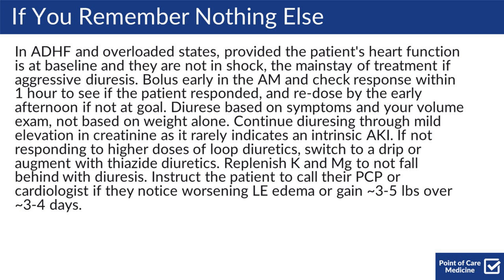If you remember nothing else: in acute decompensated heart failure and overloaded states, provided the patient's heart function is at baseline and they're not in shock, the mainstay of treatment is aggressive diuresis. Bolus early in the morning, check response within one hour to see if the patient responded, and re-dose by the early afternoon if they're not at goal. Diurese based on symptoms and your volume exam, not based on weight alone. Continue diuresing through mild elevations in creatinine as it rarely indicates an intrinsic AKI.